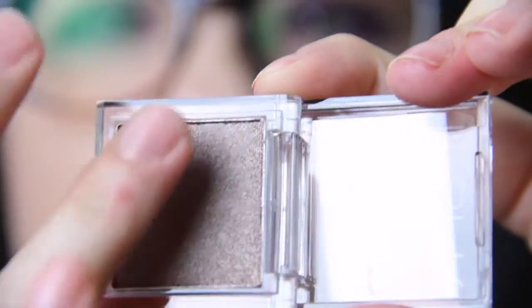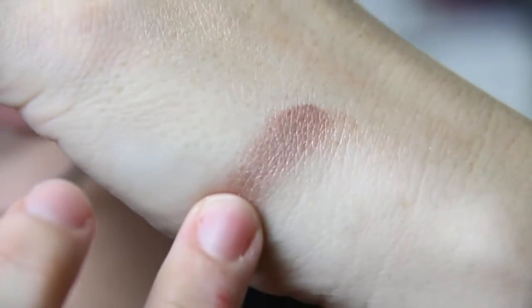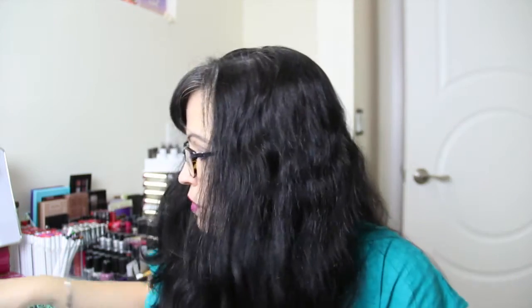Then we have what I think is called 'Inspri' — it's supposed to be 'inspire' — it's an eyeshadow and the color is called 'Carnival.' It's a bronzy brown. I like it — the pigmentation seems very nice. We'll give it a whirl.